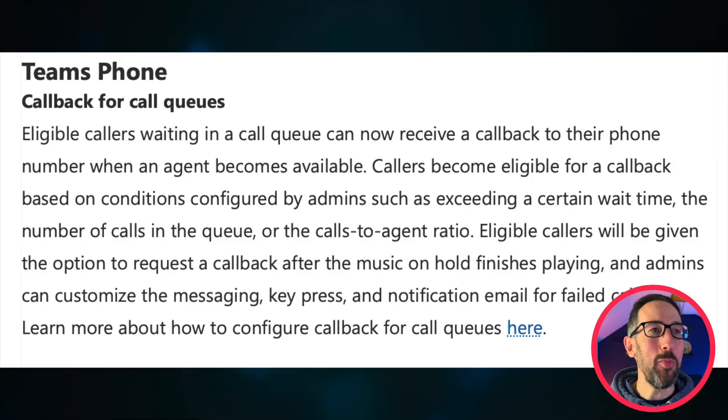Number four, coming out in August: if you're using Teams Phone or Teams call center, you can now enable callback for call queues. People waiting in the queue can receive a callback to their phone number when an agent becomes available. Callers become eligible based on conditions you can configure — such as exceeding a wait time, number of calls in the queue, or calls-to-agent ratio. Eligible callers are given the option to request a callback after the music on hold finishes.